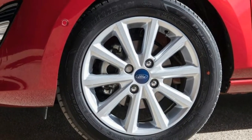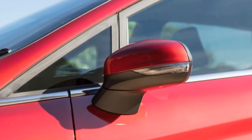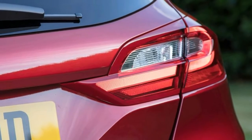This new Fiesta recycles the Global V platform put to use so effectively in the old model, so it's well within a shout of being the supermini class leader in terms of driving dynamics. The trademark sharp steering and excellent body control are carried over, but the cabin you'll experience it from is all new.